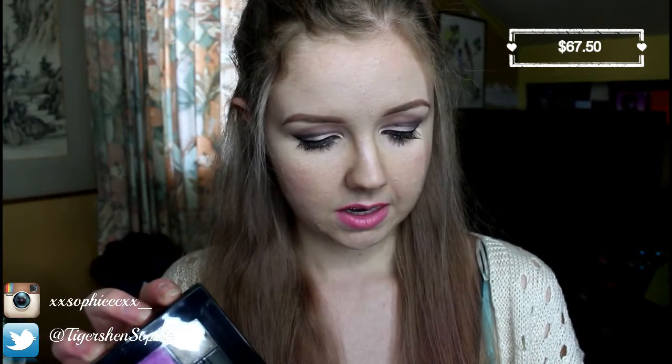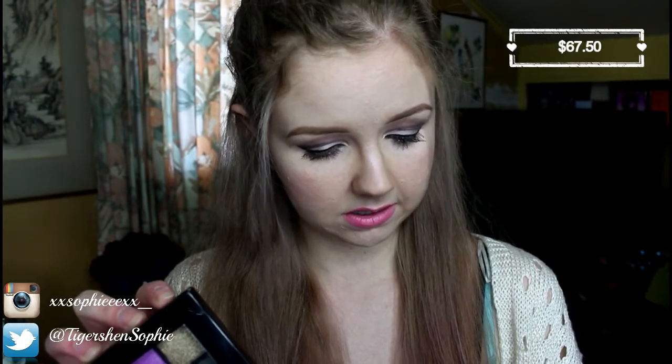I'll just read the blurb to you again: high pigment, easy to blend, long lasting eyeshadow. That's basically all it says, and then it just has the different ones you could get.